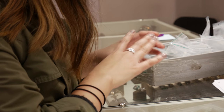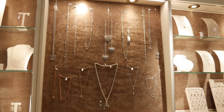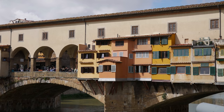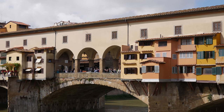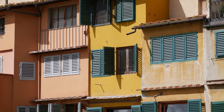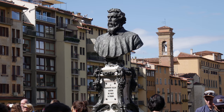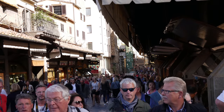Florence also held a good reputation in jewelry making. Its most iconic spot for jewelry shopping is Ponte Vecchio, or Old Bridge. Back in the 13th century, the bridge had different varieties of shops ranging from butchers to tanners.